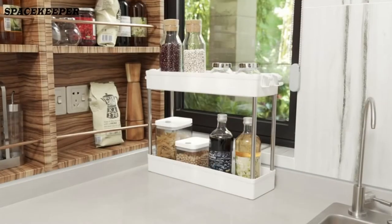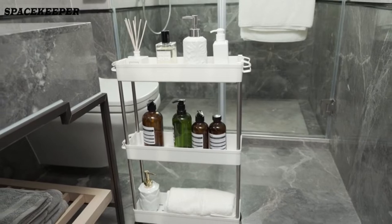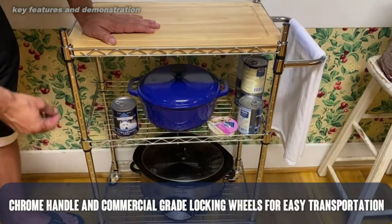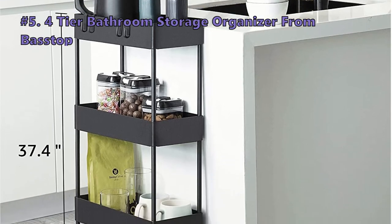Whether you need a cart for the kitchen or a utility cart to help organize your office or den, we've got the right choice for you. We have analyzed 3,045 customer reviews and looked at 89 products to give you this top 5 video review. The items mentioned in this video are in no exact order, so be sure to stay to the end so you don't miss the perfect model for your needs.